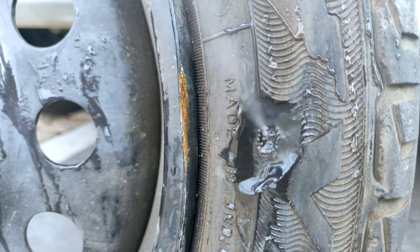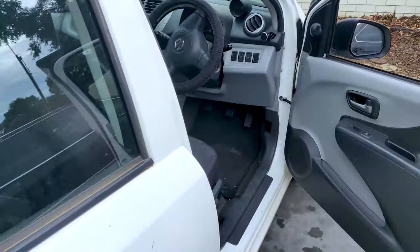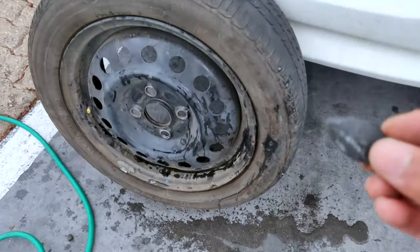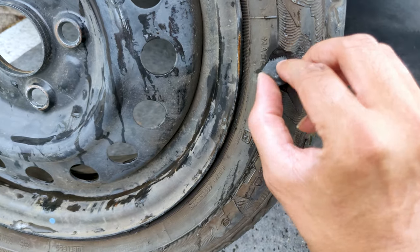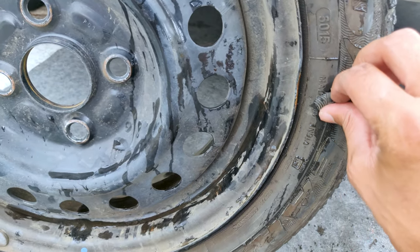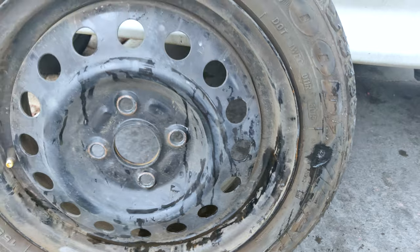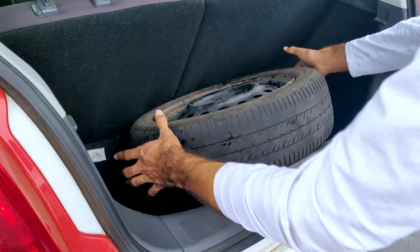So it's coming out of here. I think while parking I made some mistake and something came out from here and cut it. So now I have to go for a puncture repair. We'll go to the puncture shop.